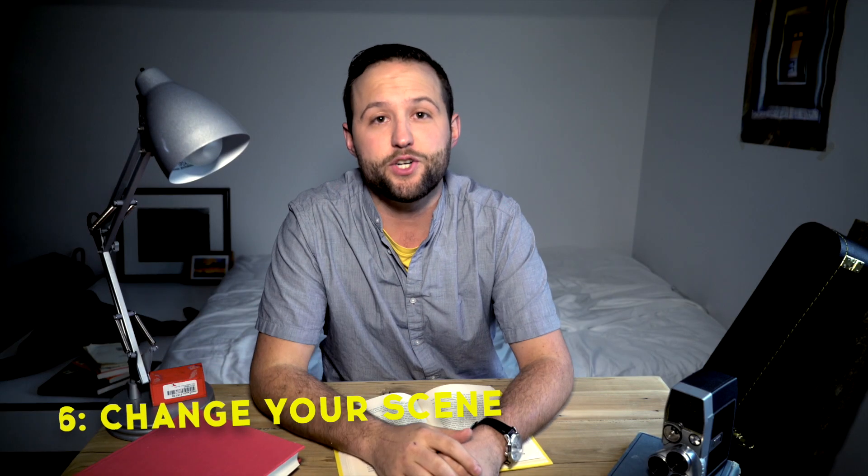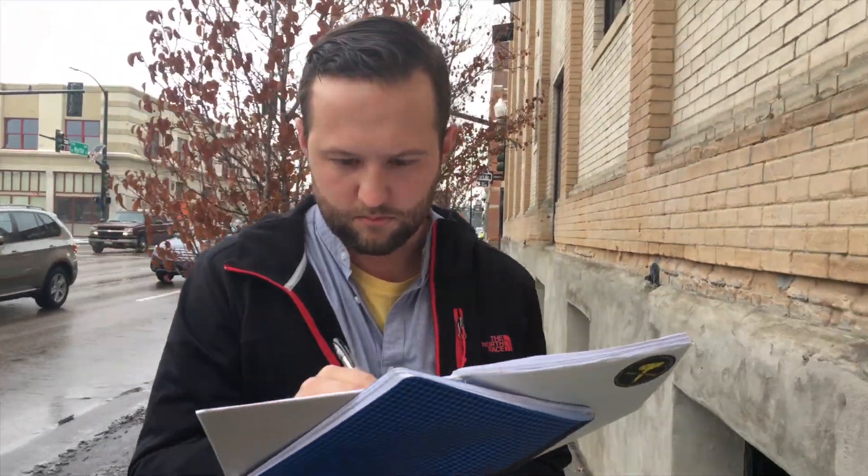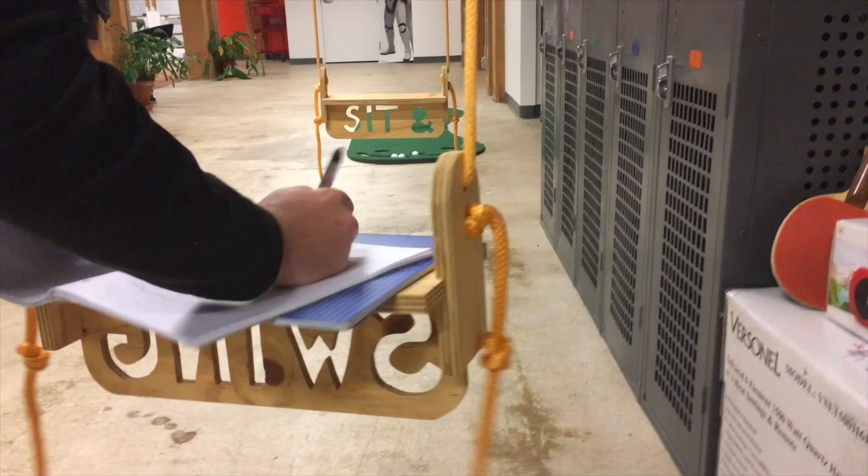Number six, change your scene. Bail on your normal spot and go study somewhere different. It will help your brain not go into autopilot mode and it helps your memory overall. Different places for different tasks can really help.